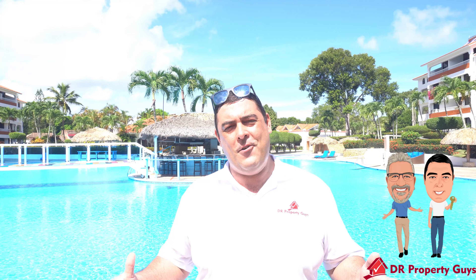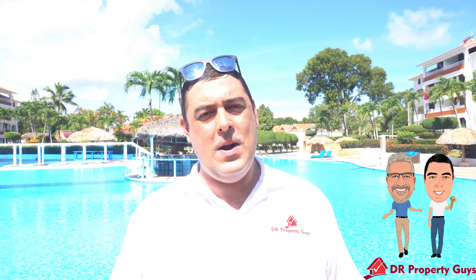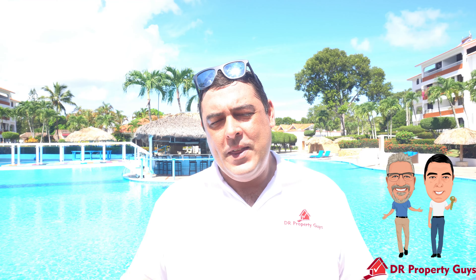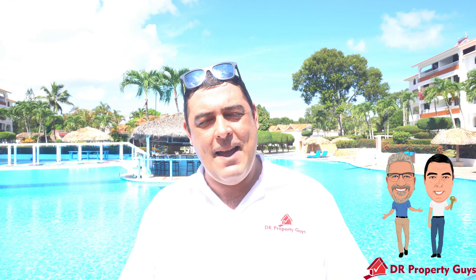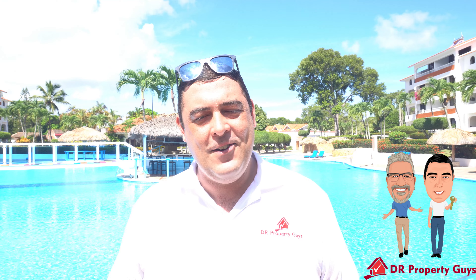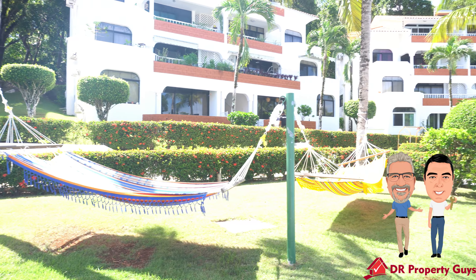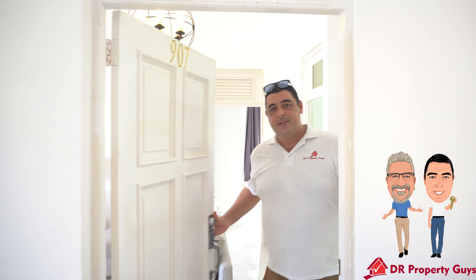Hello everyone, it's Ty from DR Property Guys. Today we've got a lovely one-bedroom, one-bathroom apartment with an amazing ocean view to show you, inside one of the best-kept apartment complexes here in this area. Let's not waste any more time — come on inside and let's take a look around.